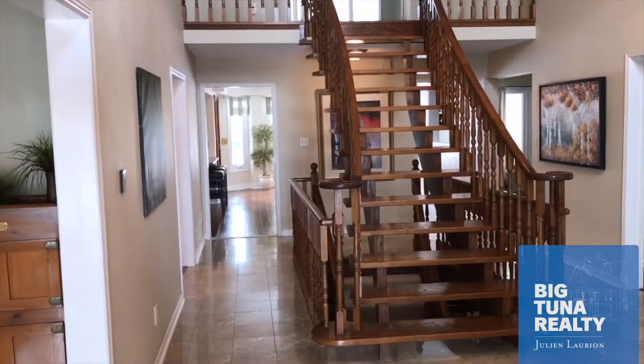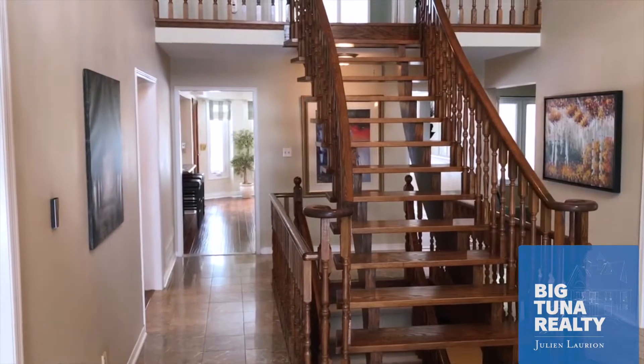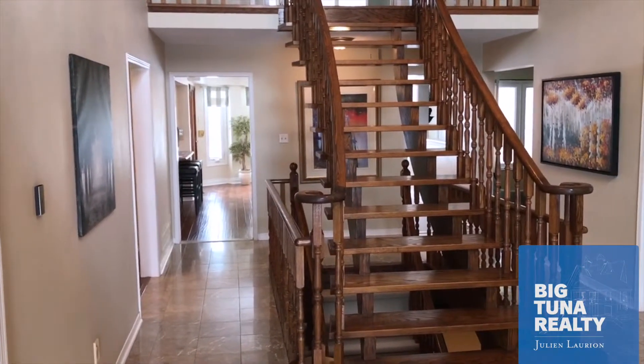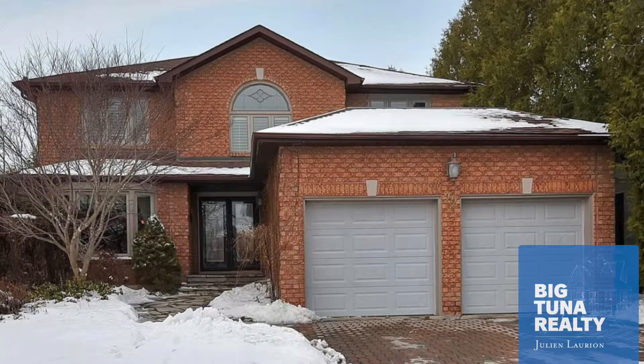Okay, here we go. As you can see, we're entering the property and we're met with a big, large staircase - Scarlett O'Hara style. Some people are fans of this and some people aren't - you'll have to make up your mind. We are actually at 22 Hammond Drive in Aurora, Ontario.